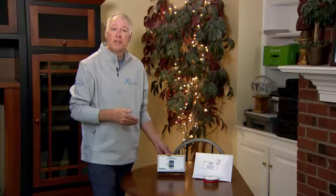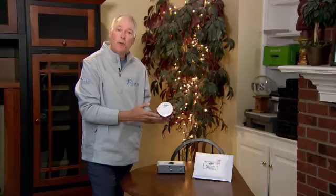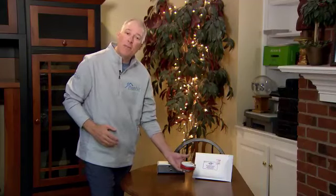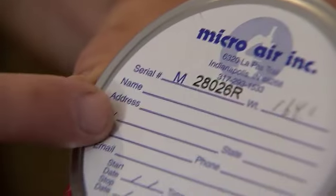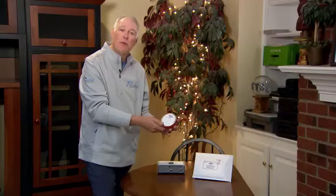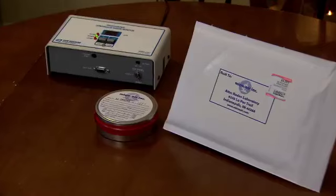Another way to test is to do a charcoal canister, which is very simple for client deployment. They take the red tape and the lid off of the canister, they set it down in the basement on a table, and you walk away. Two days later, you come back, you put the lid back on, seal the red tape up, and write your name, address, serial number, the date, and the time that you started and stopped the test — that's very important for the lab to do the analysis. You place it in the postage-paid self-addressed envelope, and it goes to a lab on the west side of town, and within a few days you'll have your results and you'll know what your radon levels are.